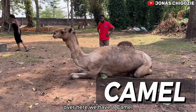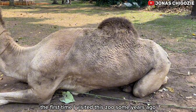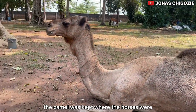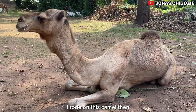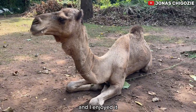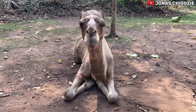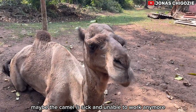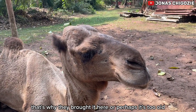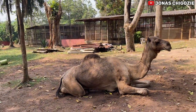Over here we have a camel. The first time I visited this zoo some years ago, the camel was kept where the horses were, so you could choose to ride the horse or the camel. I rode this camel back then and I enjoyed it — it doesn't run but it's very high. It stands taller than the horse, so that's an amazing experience. But I'm not sure — maybe the camel is sick or perhaps it's too old and unable to walk anymore, that's why they brought it here.